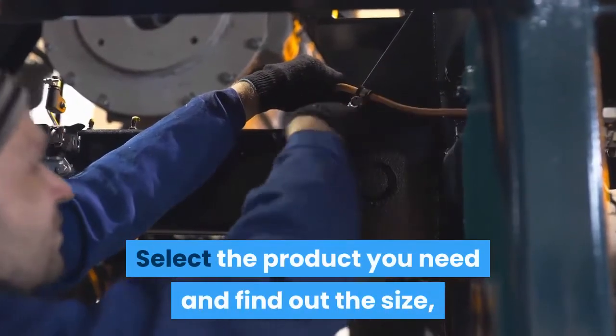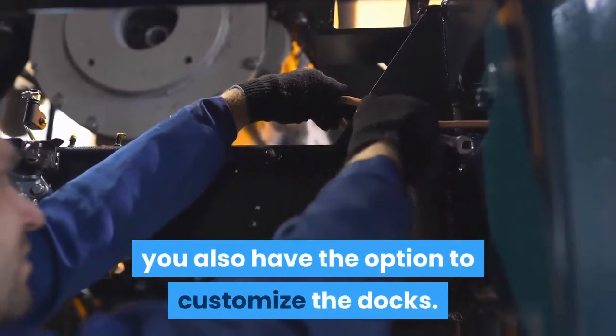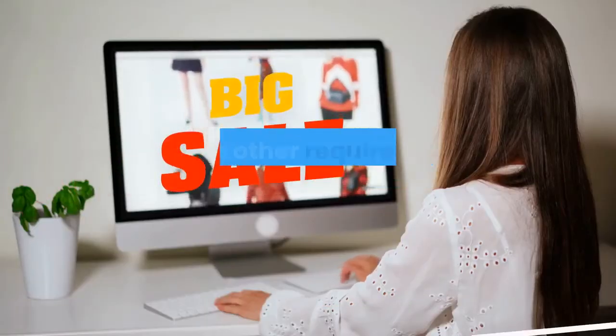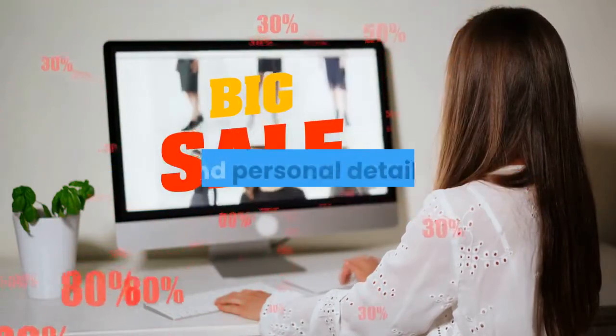Select the product you need, find out the size, and add it to the cart. You also have the option to customize the docks. Check out with the selected product. Apply coupon codes and fill in other required details pertaining to shipping, payment, and personal details.